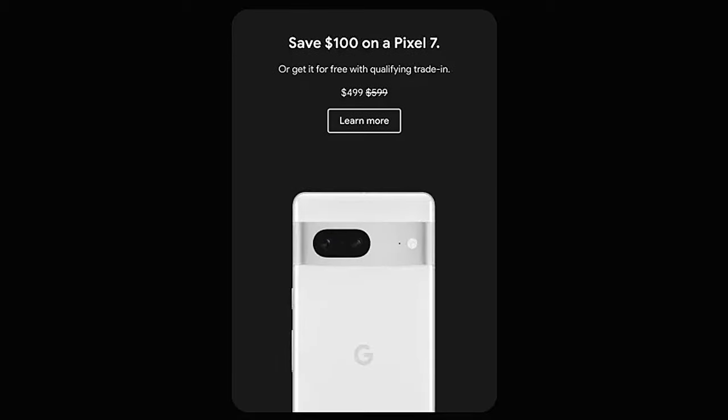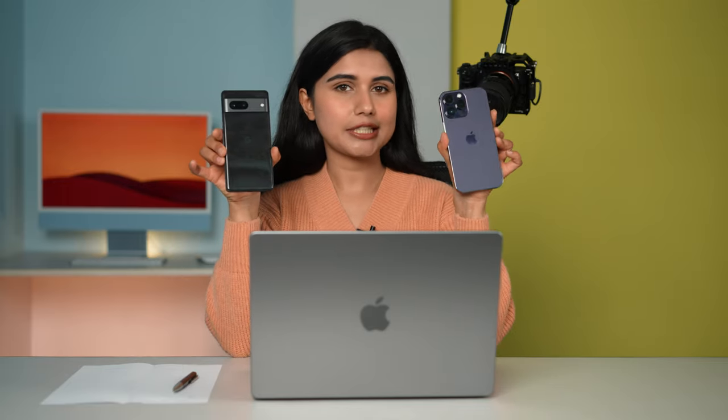You can get the Pixel 7 for around $499 during these Black Friday and Cyber Monday deals. So can a cheaper phone perform as good as a flagship phone? Let's find out.